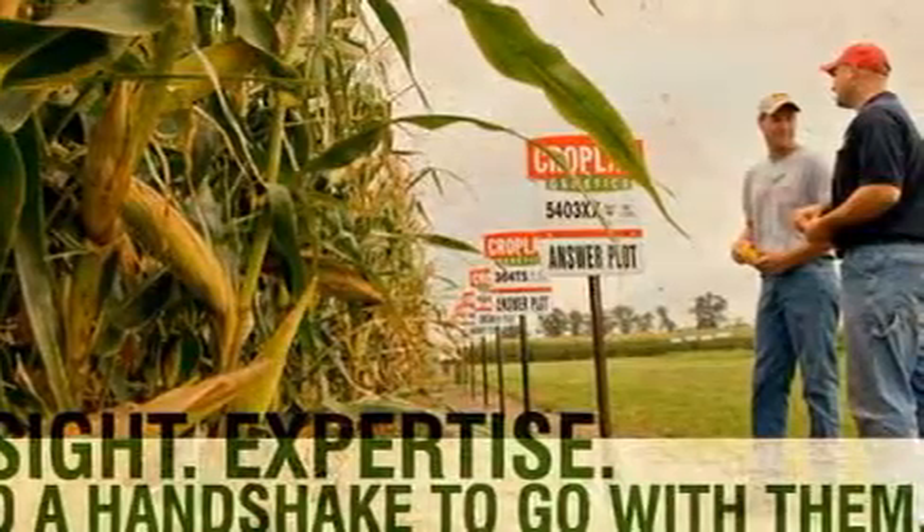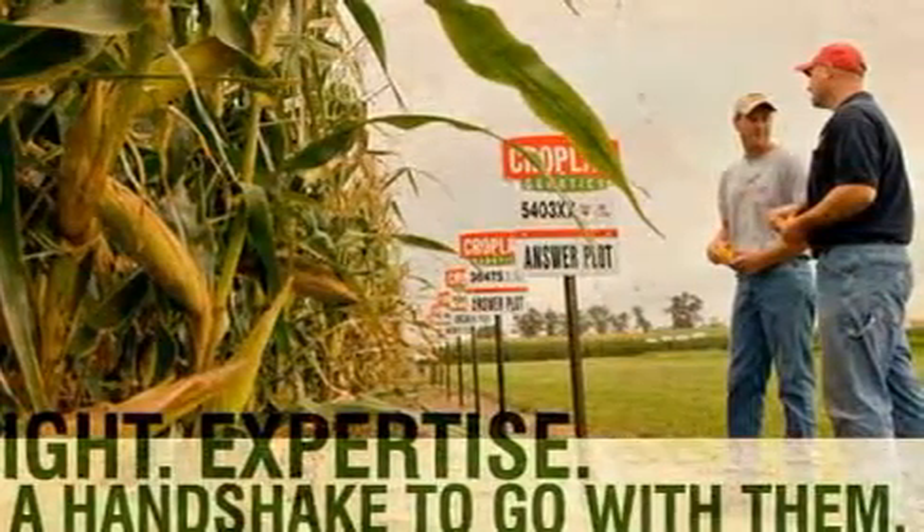We want them to be sustainable, but we want to make sure that farmers are making good decisions, and we can demonstrate that. We want to make sure there's not an overuse or an underuse — we want to make sure we're getting the right return, but also keeping stewardship and sustainability in mind in the answer plots as well.